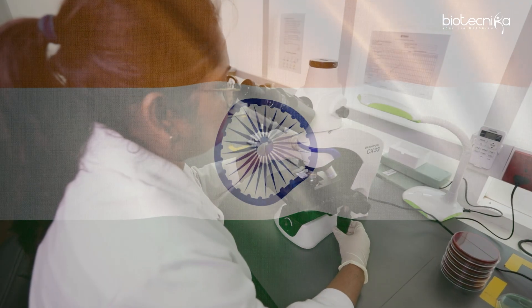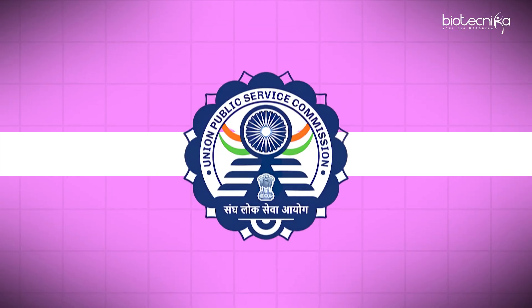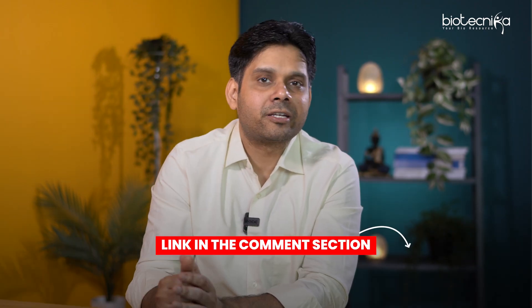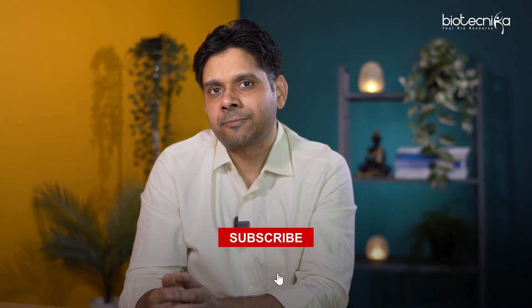Getting into IITs and IISc is not a joke. M.Tech from IIT opens a gateway to jobs in foreign countries, jobs in top biotech companies in India, and of course government jobs as well. Recently there was a UPSC direct entry job for M.Tech Biotech, but they were looking for people from IITs and top ISERs. If your dream is GATE 2026, then this planner is a must-have. Download it today — it's only available for a limited time. Print it out, keep it in front of you, and you're going to win. All the best.